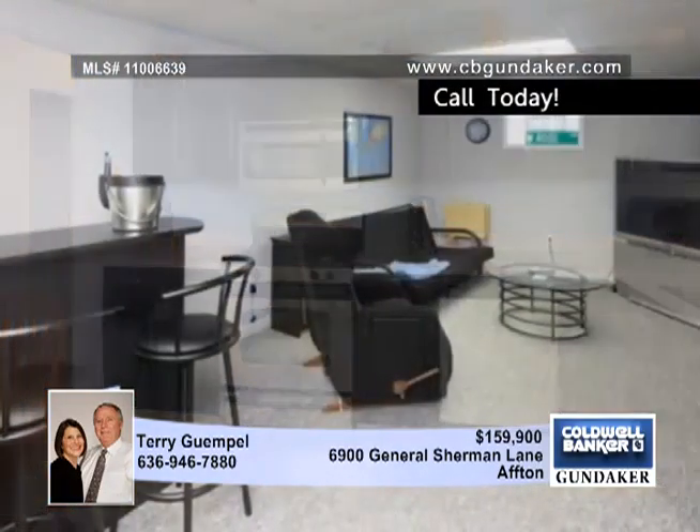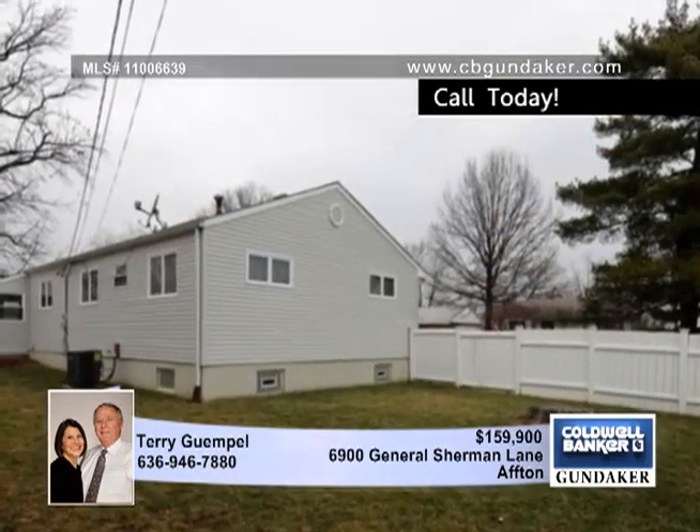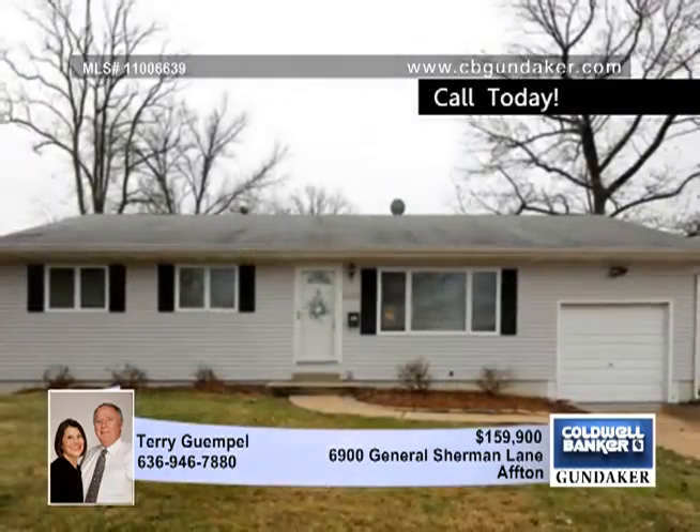Enjoy the three-season room, the patio, and the fenced yard. Updates include a newer AC and furnace, siding, windows, and newer fence. Call Terry and give this one a look.